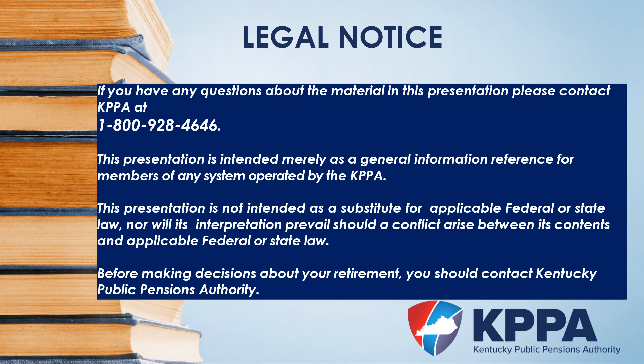Our legal notice concludes the service purchase webinar. This presentation is intended for general information reference only. If you have specific questions regarding your account, please contact us at 1-800-928-4646. Thank you and have a great day.